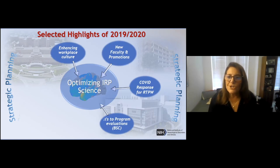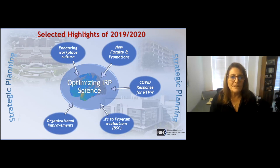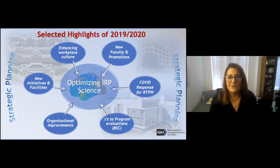I'll also talk about changes we've made in program evaluations. We have a very important evaluation committee called the Board of Scientific Counselors, which Tim Ryan was a member of. That process has been streamlined, made more transparent, and accelerated. I'll talk about organizational improvements, and finally end with new initiatives and changes in the facilities and infrastructure, and of course with questions to you.